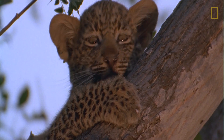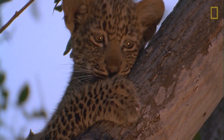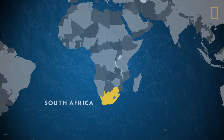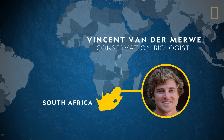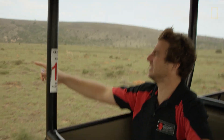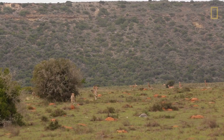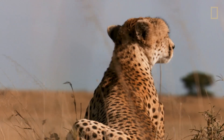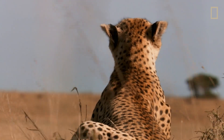Conservation biologist Vincent van der Meere is one of the scientists working to help maintain cheetah populations by relocating them to increase their chances of producing strong, healthy offspring. "I'm a cheetah matchmaker. I actively manage a stud book for cheetah in 53 different reserves across the country, and I effectively identify which cheetahs are related to each other to swap individuals between these reserves to prevent inbreeding."